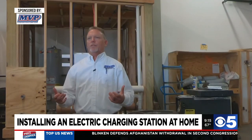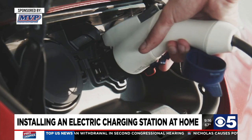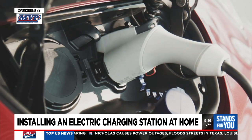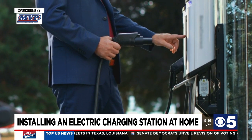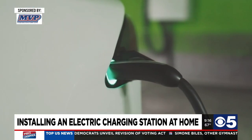There are a couple of ways people can save by getting their own charging station. One is time — they can recharge faster right at home. But it also saves money because they don't have to go pay to have it charged at the grocery store or the shopping center.